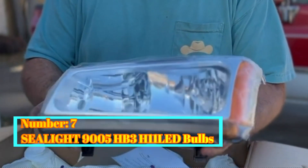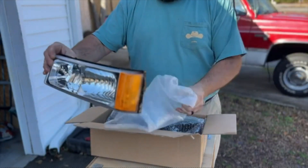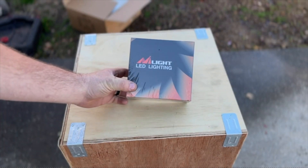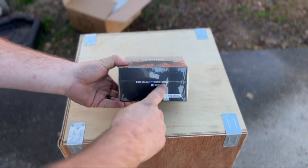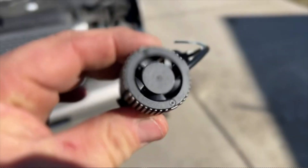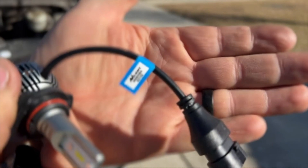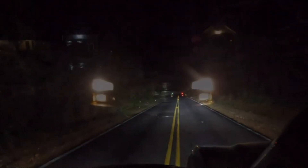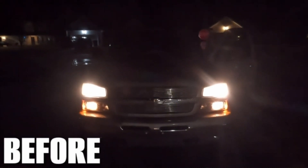Number 7: Seelight 9005HB3H11 LED Bulbs. The Seelight 9005HB3H11 LED Bulbs are an exceptional product that delivers outstanding performance and reliability in the automotive lighting industry. Manufactured by Seelight Shenzhen SunScent Auto Parts Technology Co., Limited, these LED bulbs are designed to enhance visibility and provide a safer driving experience. With a model number of 9005 plus H11, these bulbs are suitable for front position installation, specifically engineered for automotive exterior headlight applications, ensuring optimal lighting performance.